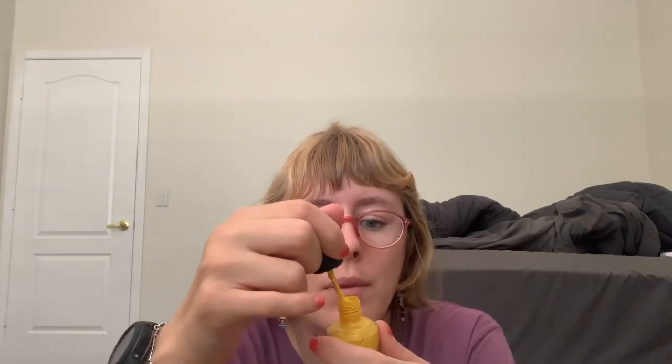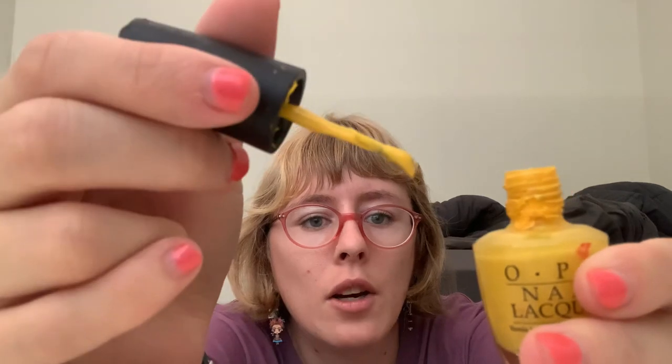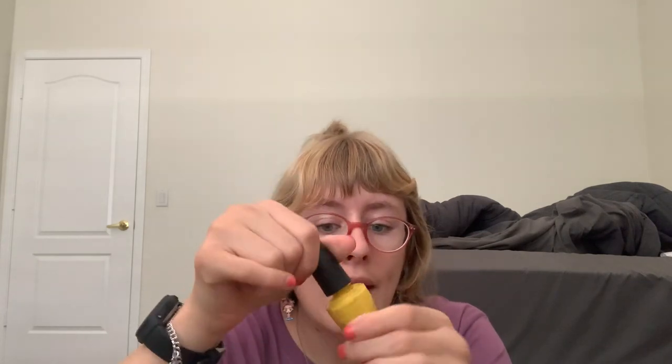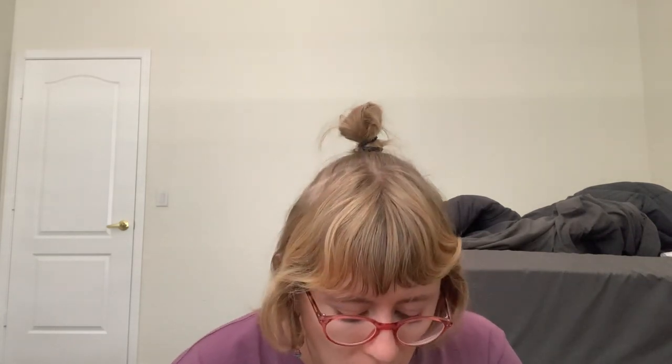Before my cousin passed away, she gave me this nail polish. It's her favorite color — yellow — and it's very old. It can barely open; there's barely any nail polish left, it's probably all dried up. I barely use it; I just keep it as a memory. This is the only thing I have to remember her by. She passed away at a really young age.